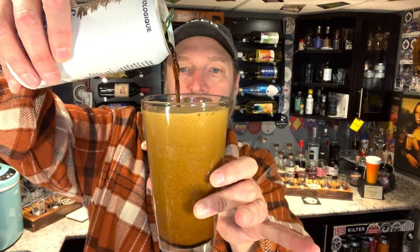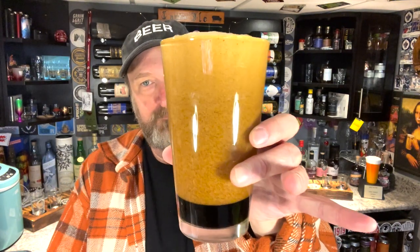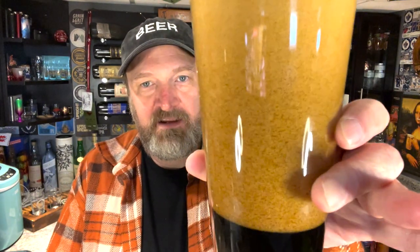And of course it is Stout Week, so I'm going to hard pour. It's got a very nice cascade going on there. Look at that — and a nice dark tan head on it.